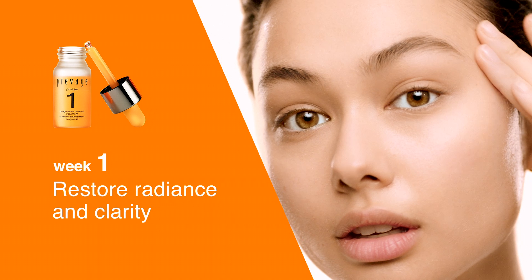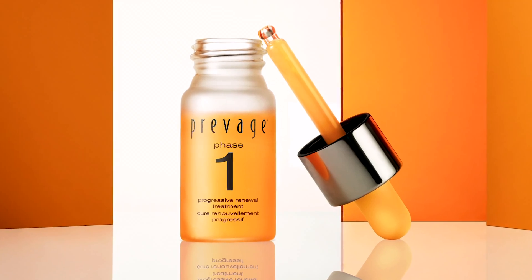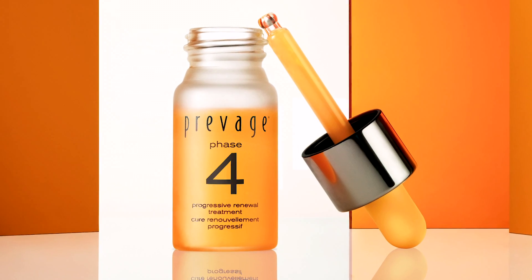In one week, skin's radiance and clarity are restored. Continue using Phase 1 nightly. Repeat for week 2, 3 and 4.